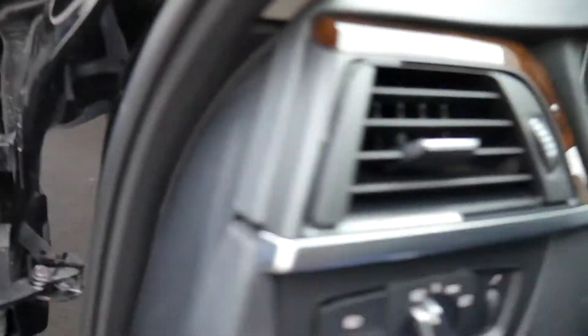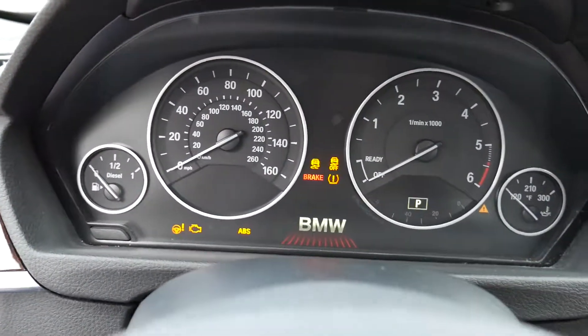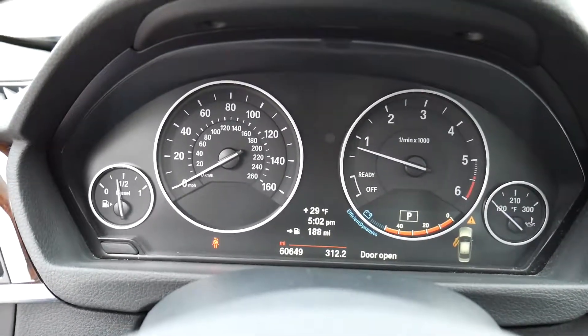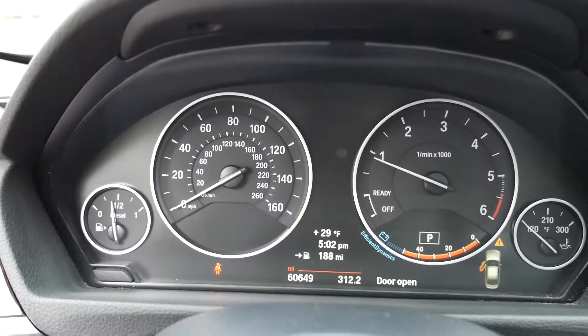Let's see how this thing starts. Service is up-to-date, and the engine sounds perfectly fine.